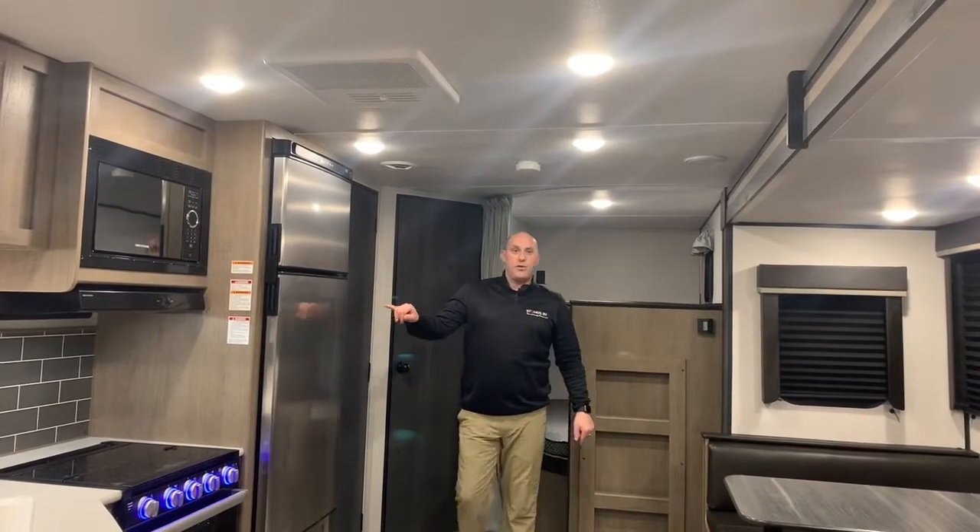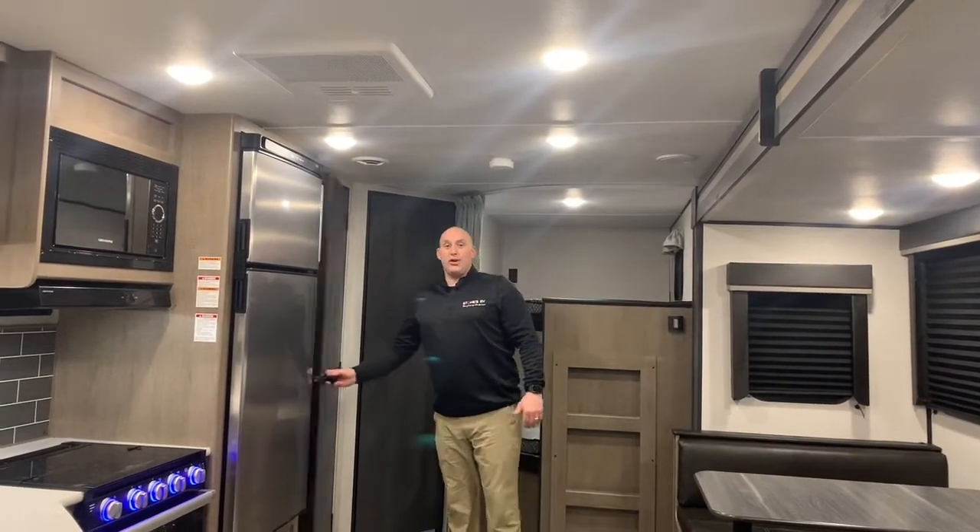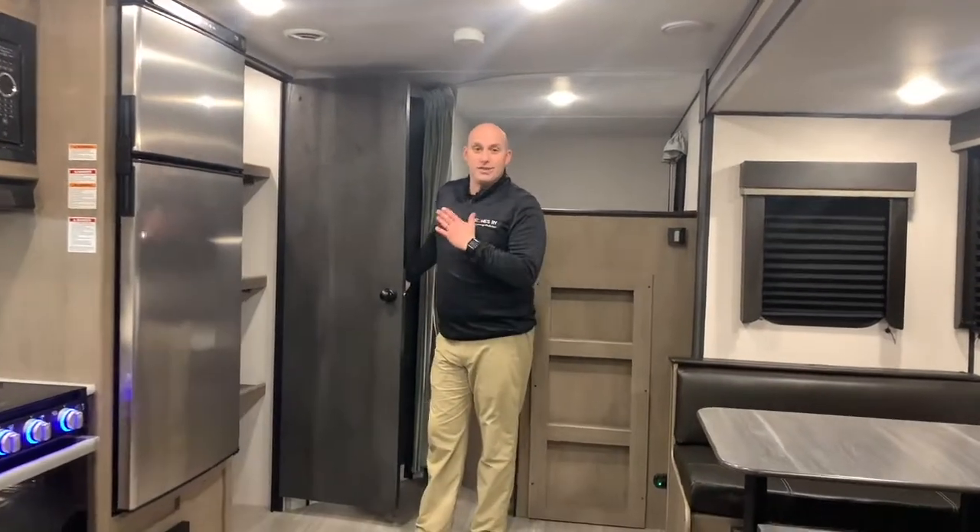Right here we have a 12-volt refrigerator, which is very efficient and another innovation in the industry. There are tons of storage in this unit. The 272 offers a full-size pantry, which every bunk model needs.